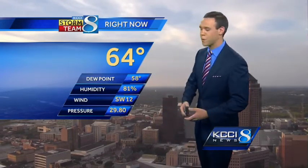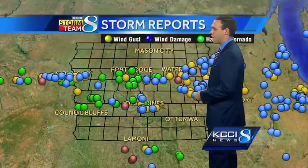64 is the temperature right now in Des Moines. Dewpoint is at 58. We're in the comfort zone as far as the moisture is concerned. Winds are out of the west, pressure 29.